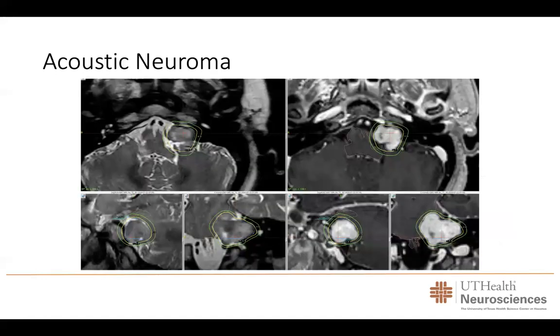Acoustic neuromas, also called schwannomas, are tumors that can present on many nerves of the brain. The most common involves the nerve of hearing, where patients typically present with dizziness, hearing loss, or ringing in one ear. An operation during a craniotomy, while feasible, requires weeks of recovery and has associated complications. Using gamma knife radiosurgery, we have found excellent results in preventing tumor growth and achieving long-term control with a minimally invasive treatment.